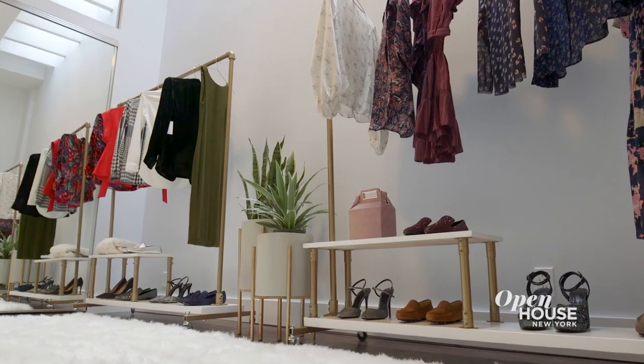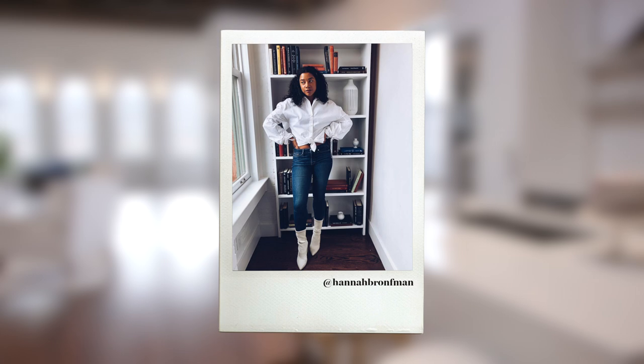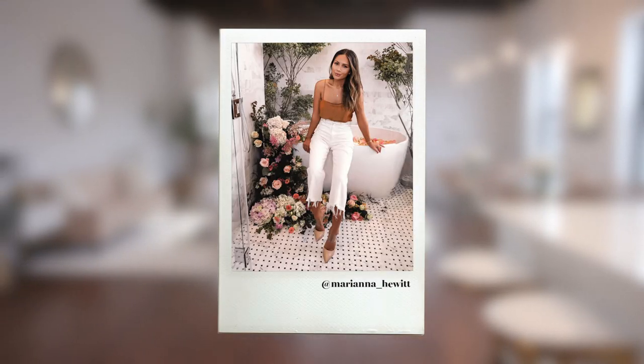Hi, I'm Vicki Seeger. Welcome to Village Studio, an influencer content studio on the border of Soho and the West Village. We saw influencers renting hotel rooms to shoot content, so we decided to create the ultimate lifestyle canvas for influencers to shoot.